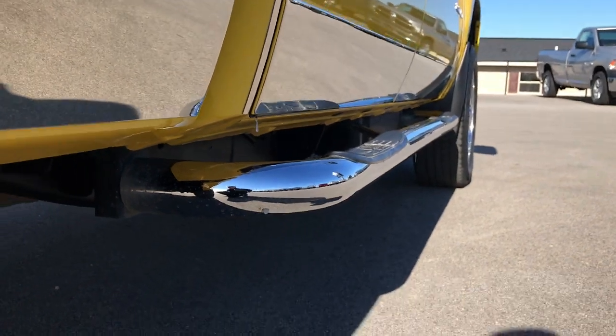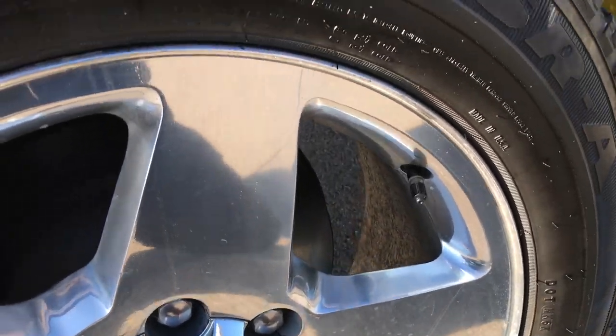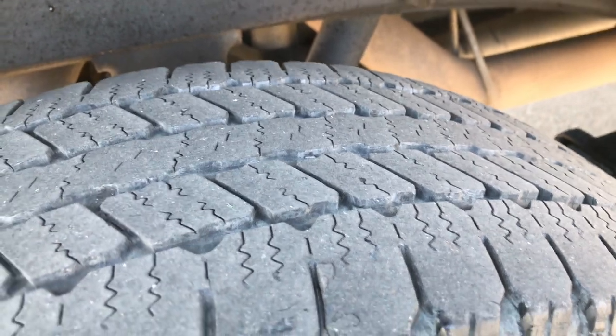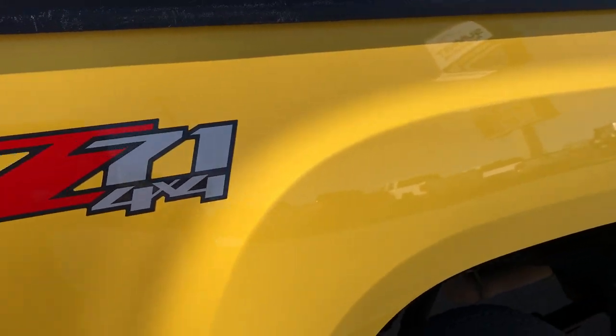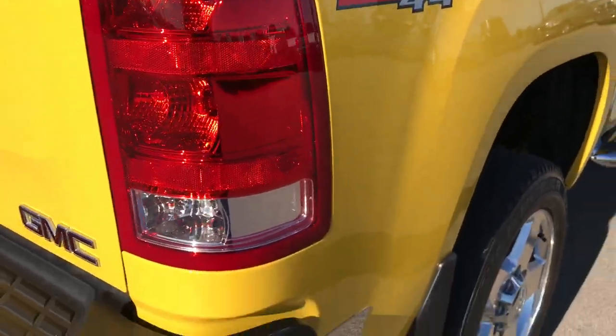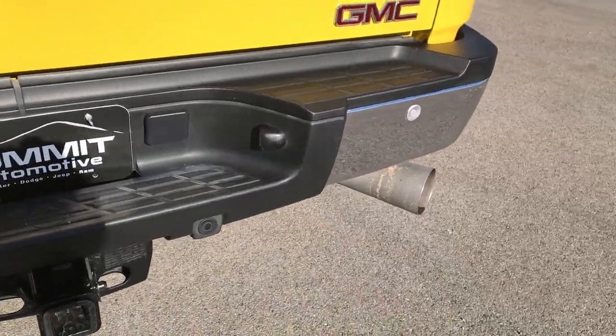Lower rockers are in great shape. The back rim has no scuffs or scrapes on it. The back tires have just as much tread as the front tires. This one does have the Z71 suspension package which gives you the skid plates and the different shocks.